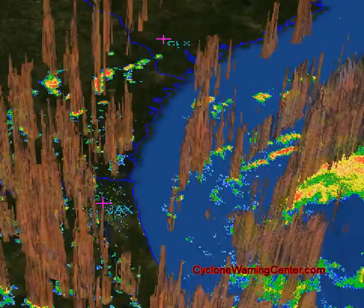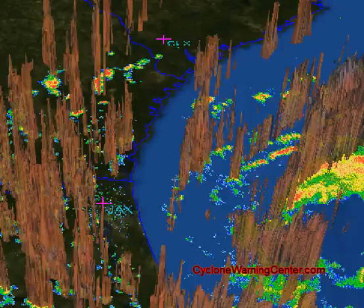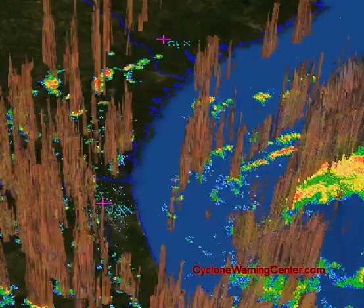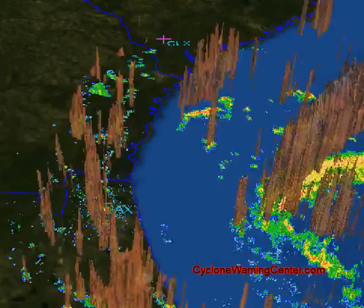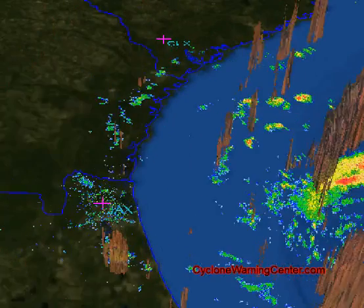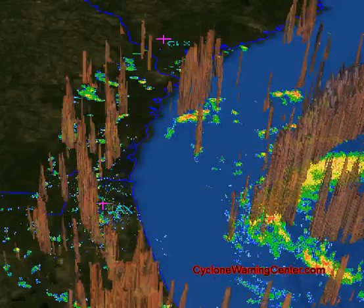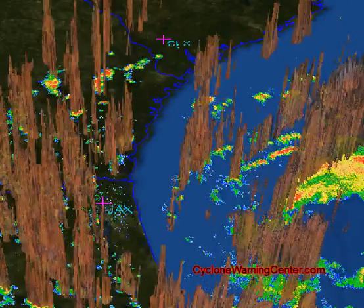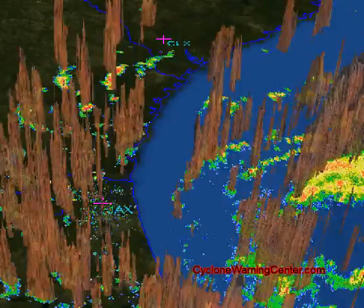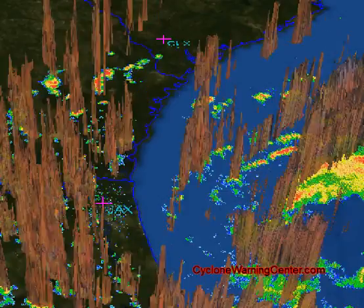If you're tracking it, it's located at 30.1 north, 79.9 west — about 110 miles to the east of Jacksonville, Florida, or 120 miles to the southeast of Brunswick, Georgia. Maximum sustained winds at 65 miles per hour. Minimum center pressure is 29.44 inches, or 997 millibars. Moving west at 10 miles per hour, and tropical storm warnings remain in effect along the northeast coast of Florida and southern Georgia.